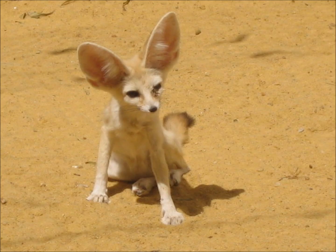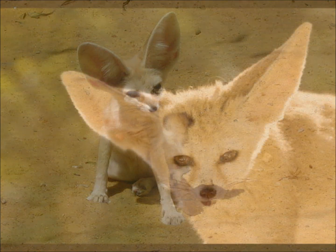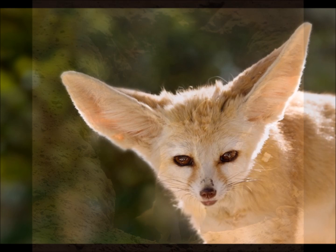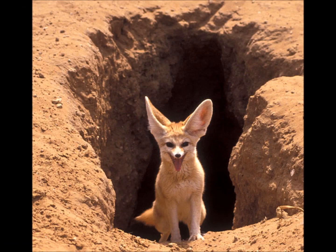This little guy is a fennec fox. He's the smallest of all the foxes in the entire world. He's also an omnivore, which means he eats plants and animals like small birds, insects, and rabbits. His huge ears help him hear food that may be moving underground, and they help release heat to help him cool off.